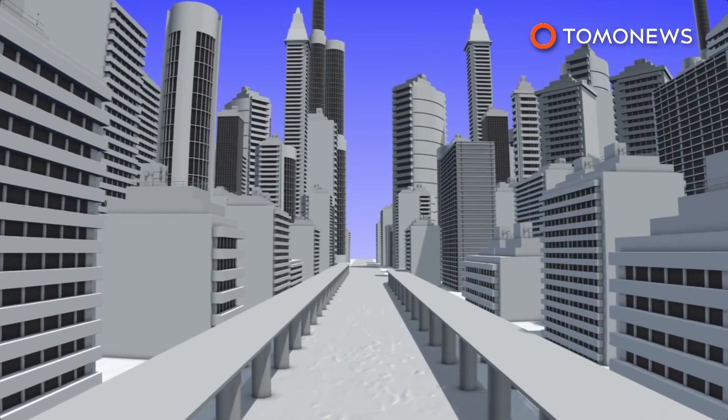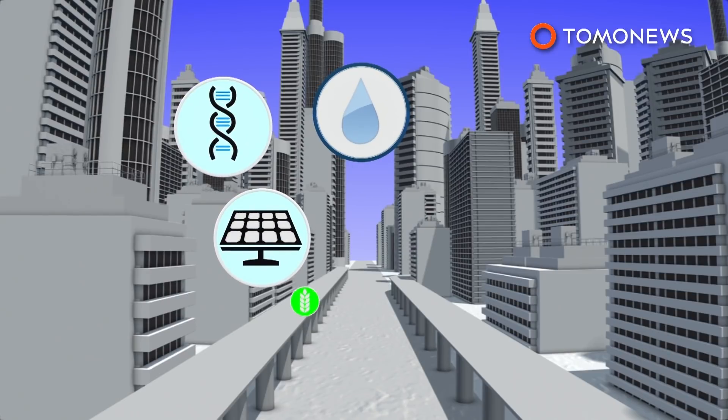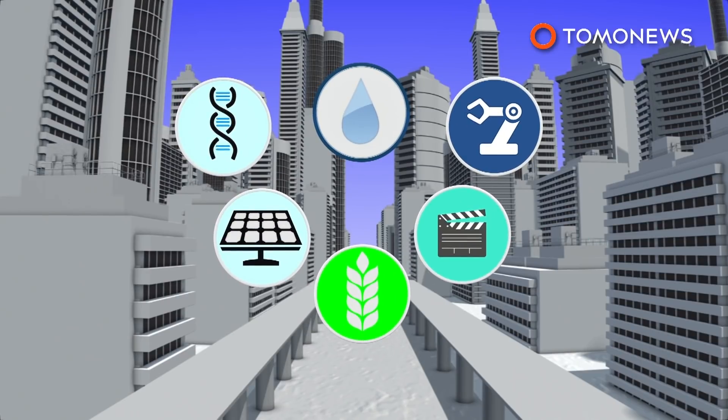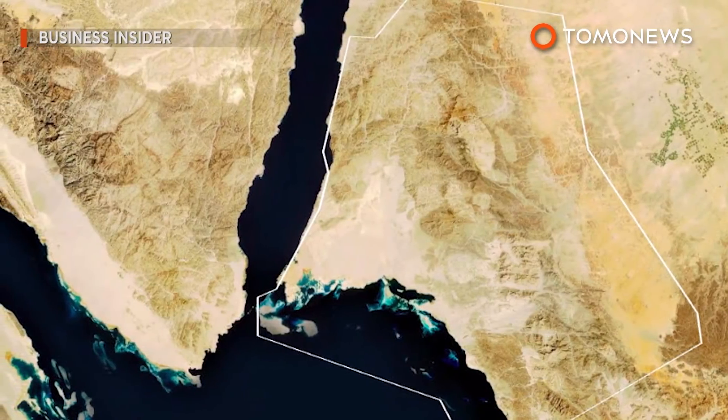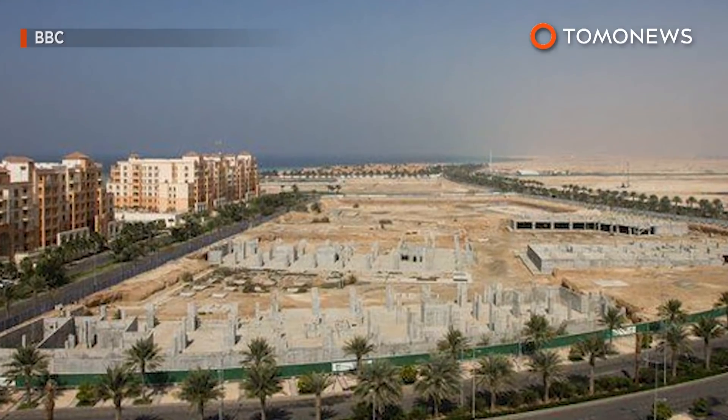The megacity will focus on industries such as energy and water, biotechnology, food, advanced manufacturing, and entertainment. The 500 billion dollars will come from the Saudi government, its sovereign wealth fund, and local and international investors.